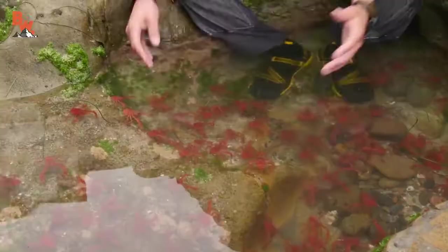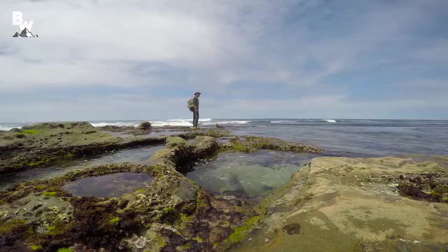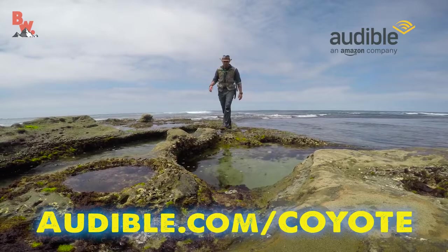I find a lot of inspiration in books, and 20,000 Leagues definitely helped shape the design of Beyond the Tide. You have a situation like this — these crabs which belong far out in the ocean, yet they've washed up here on shore — a true mystery that is absolutely fascinating, and that's what I love about tide pools: you never know what you're going to find. Recently Audible found out that I was listening to their books, they wrote to me and said: Coyote, we should do a giveaway for the Coyote Pack — and I said that would be absolutely perfect.